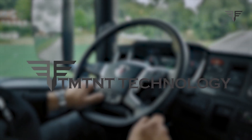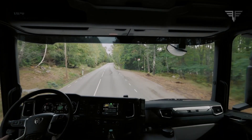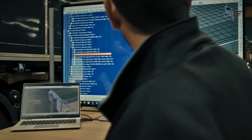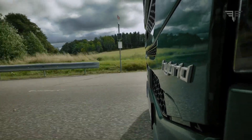Hello everyone, and welcome back to TMTNT Technology. Today we're diving into an exciting breakthrough in the world of transportation. Sweden's Scania has just unveiled the world's first semi-truck covered in solar panels. We'll explore how this innovation is set to transform the trucking industry, reduce emissions, and pave the way for a greener future.